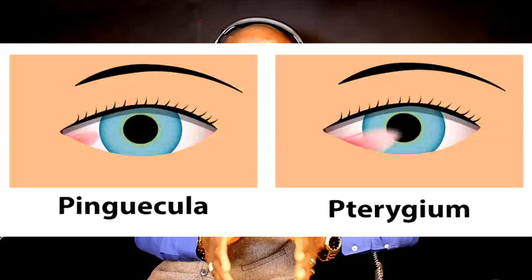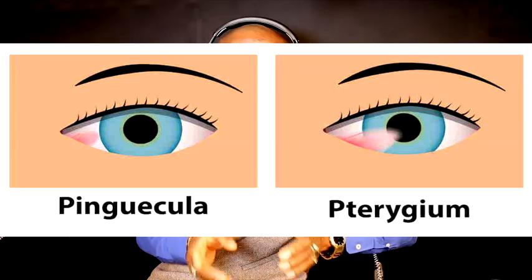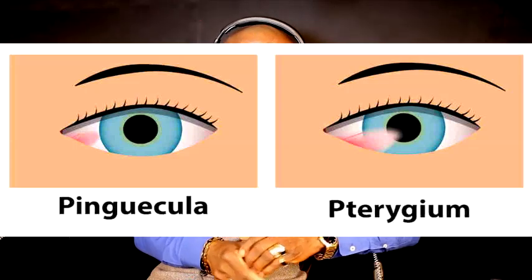Most patients that have pterygium will barely know they have it. There are aggravating factors that will bring the patient to your clinic. There are four basic factors: number one, heat; number two, wind; number three, dust; and number four, smoke.